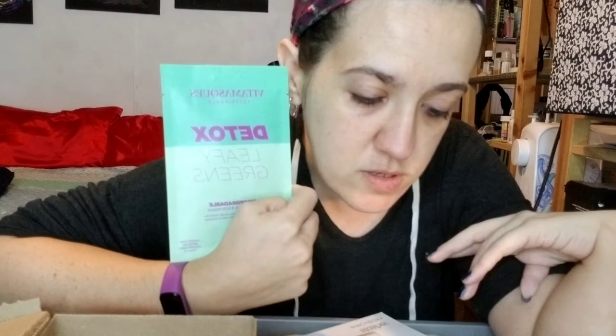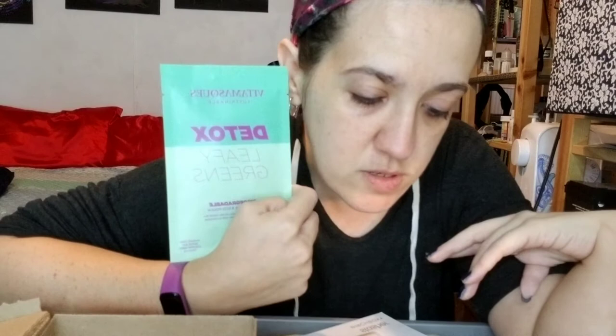Vita Masks Detox Leafy Green Sustainable Sheet Mask — full size is $5. This biodegradable sheet mask detoxifies and purifies pores. Apply to cleansed skin and leave on for 20 minutes, then pat remaining serum into skin. I could have done this before the other stuff. I'm going to go ahead and clean my face again with the microfiber pad and warm water, and then try out the sheet mask.